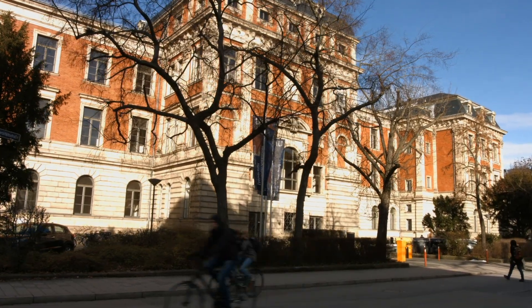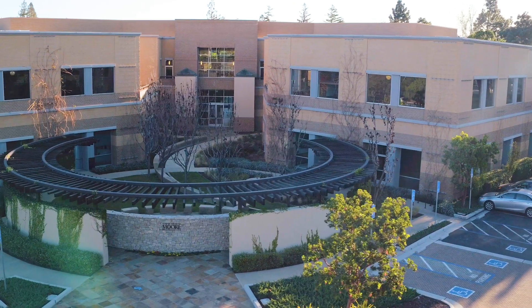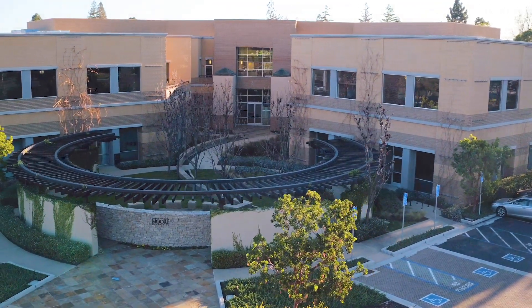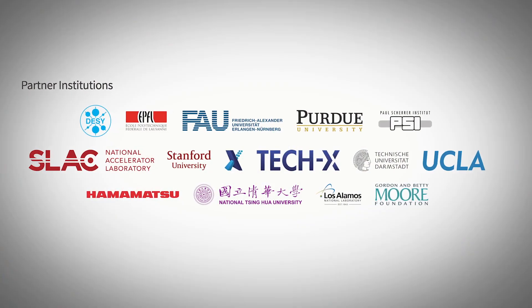My name is Peter Homelhoff. I'm a professor of physics at Erlangen University, and I'm together with Bob Beyer the co-initiator and co-principal investigator of the ACHIP collaboration — the Accelerator on a Chip International Program. This program is funded by the Betty and Gordon Moore Foundation, and it's enabled us to do a nearly impossible but very important task: building the world's smallest accelerator. We have roughly 80 scientists from eight universities, three national labs, and two companies spread over five countries and three continents.